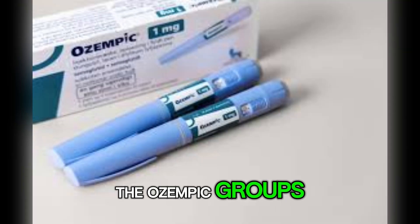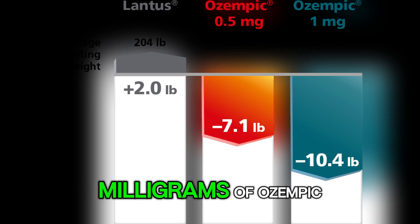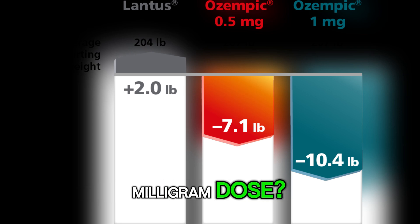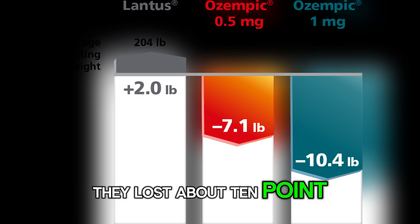Now let us look at the Ozempic groups. Those taking 0.5 milligrams of Ozempic lost around 7.1 pounds. And those taking the 1 milligram dose? They lost about 10.4 pounds.